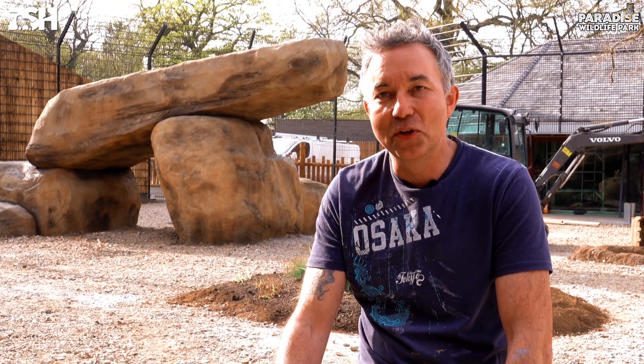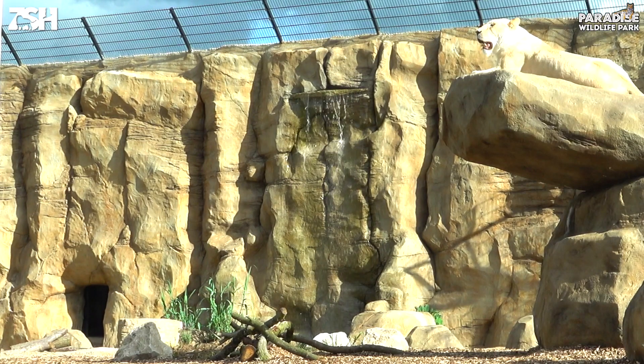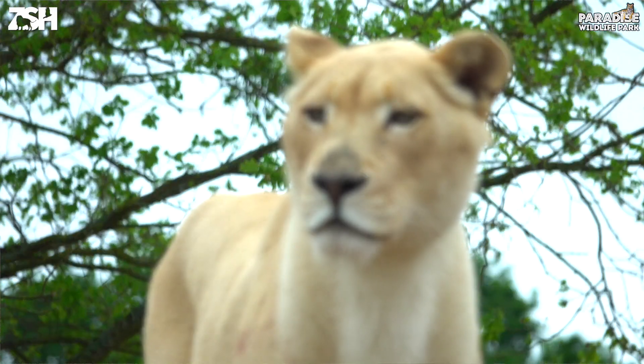When you stand back and you've created something that looks spectacular, and you know that a lot of people are going to get pleasure from it and also hopefully the lions will really appreciate the enclosure we've created for them — there's a huge joy. That's why we do this.